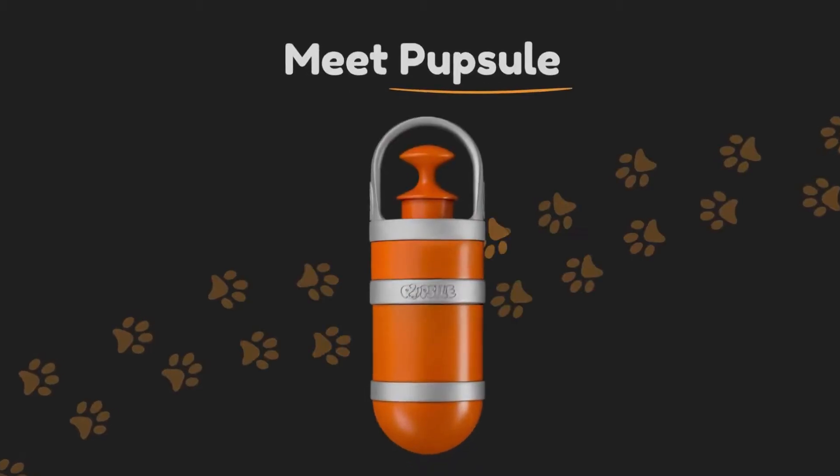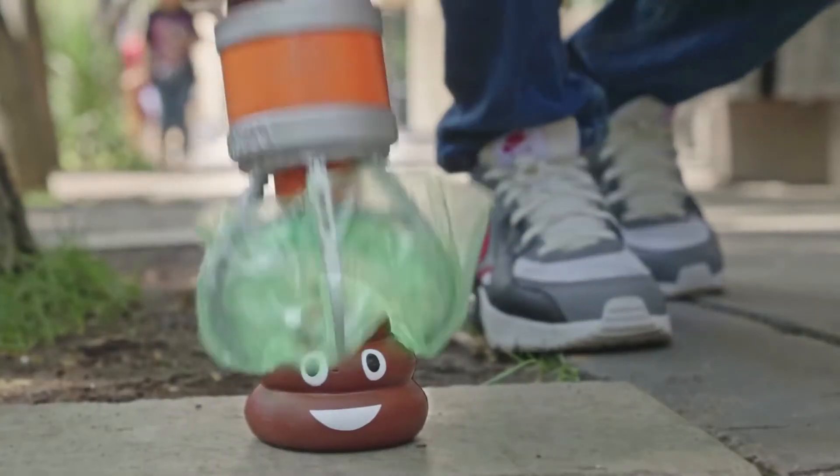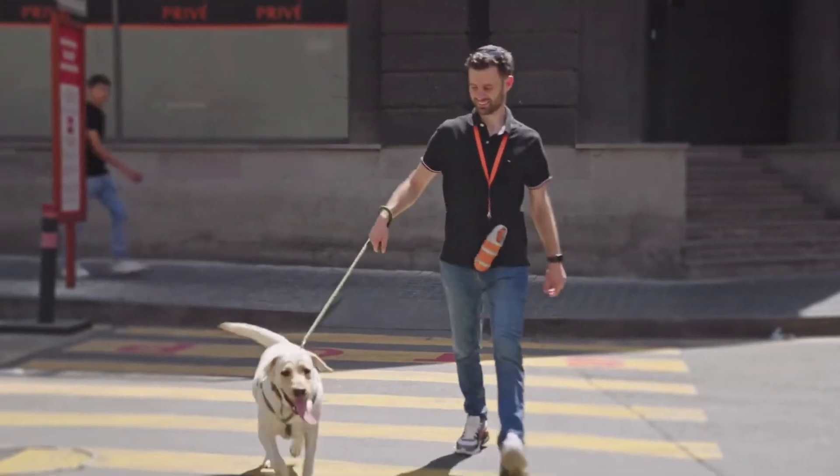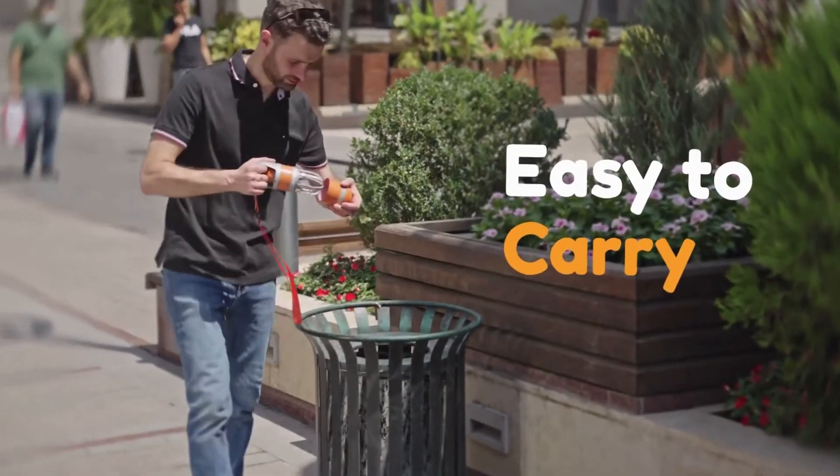Not anymore. Meet Popsle, your extra hand to handle your dog's poop. Simply pick up the poop, carry it smell and leak free, and toss it away later. It's that easy.